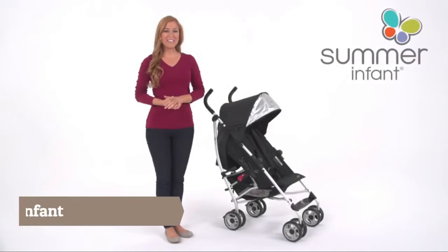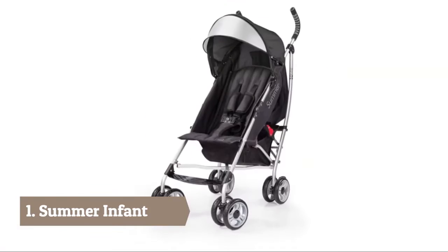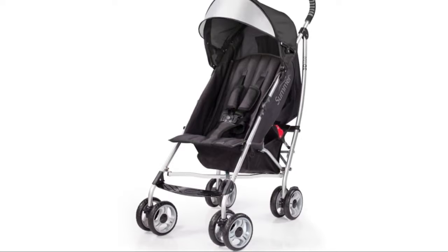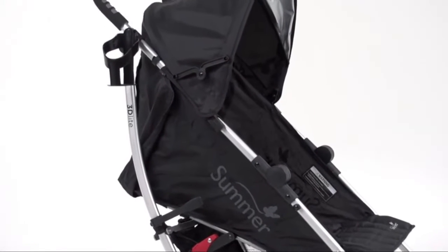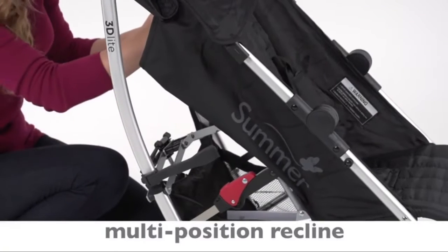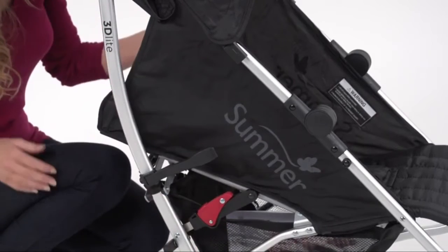This is the Summer Infant 3D Light Convenience Stroller for children six months up to 50 pounds. High fashion meets outstanding function in this durable stroller. The rugged yet stylish aluminum frame with a large seat area makes it one of the most practical lightweight convenience strollers on the market. A five-point safety harness keeps baby secure.